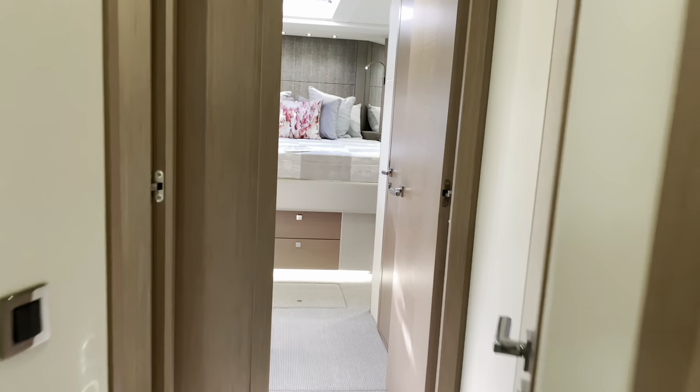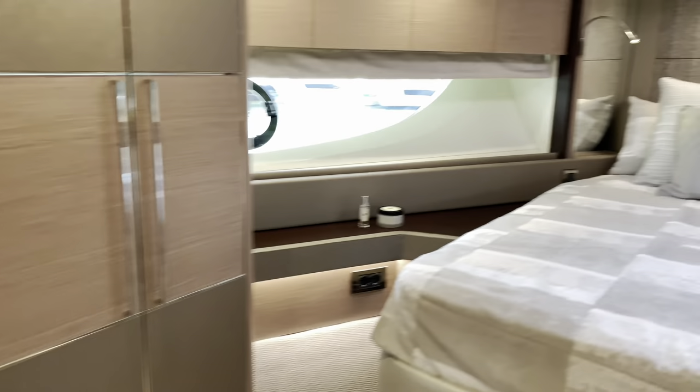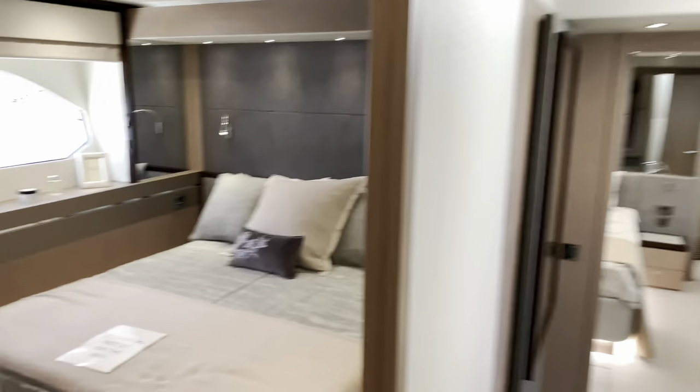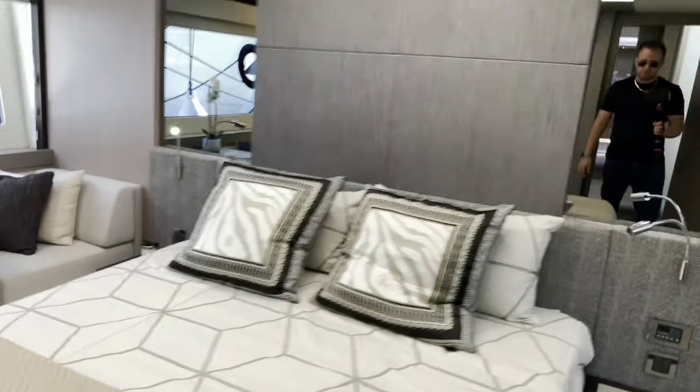So we have the VIP cabin at the front, which is this one. It's called the VIP because it's forward — it tends to be where you put your guests. It's got a very nice shower in there and bathroom. You've got two more cabins, one either side here, another double there. And then down here you've got the owner's cabin.